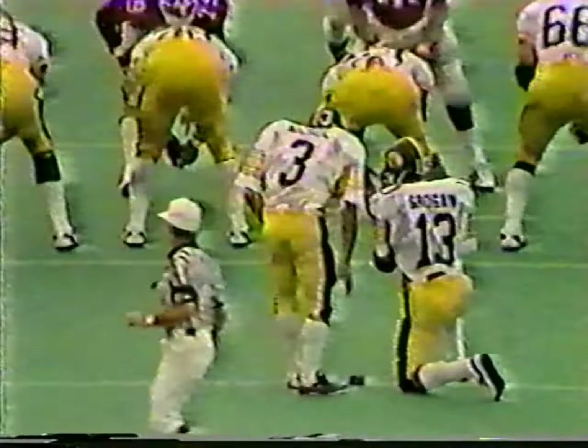Tommy Nichol in to attempt the extra point, with Tom Grogan doing the holding. Nichol is perfect as he has been all season long. Iowa leads it 7-0.